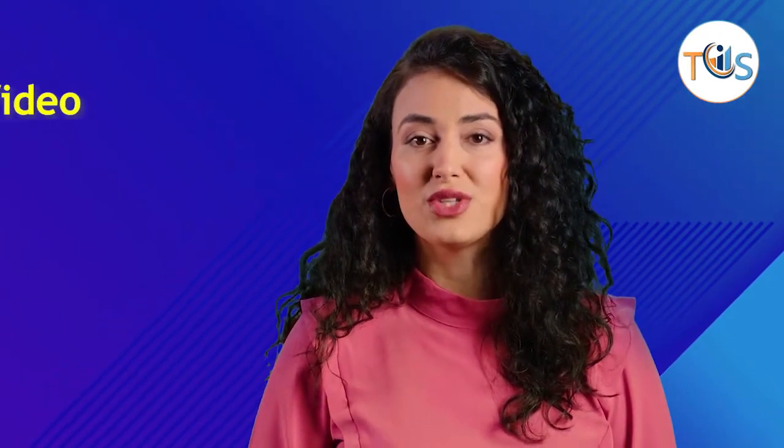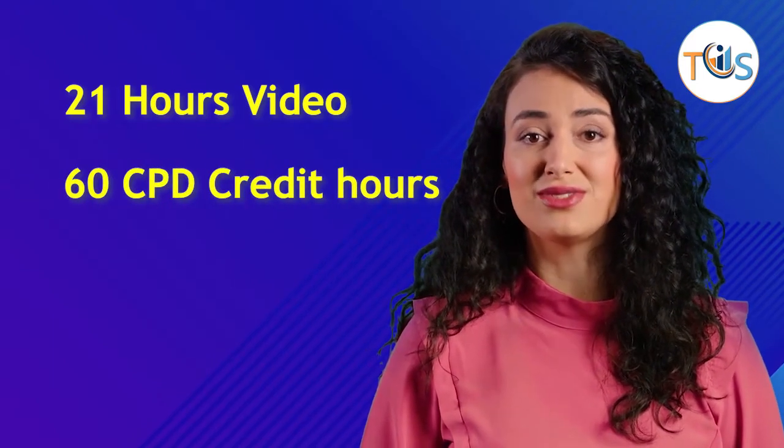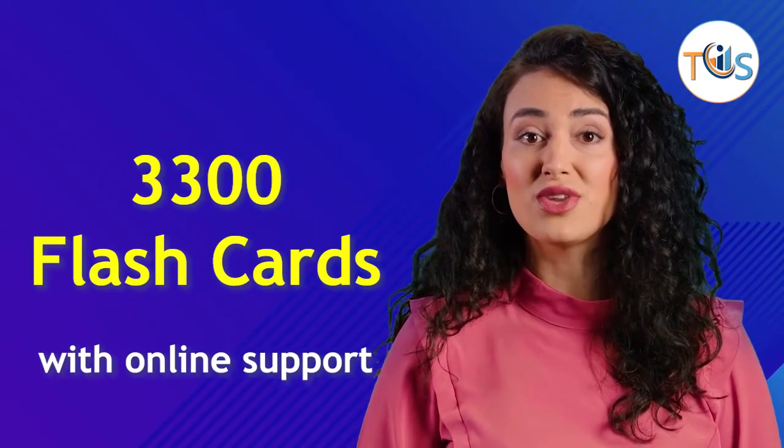The API 570 Piping Inspector preparatory course has 21 hours of video clips worth 60 CPD credit hours, 228 lectures, 1100 timed mock exam questions, and 3300 flash cards with online support.